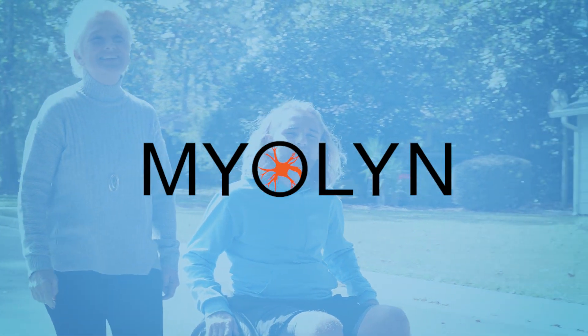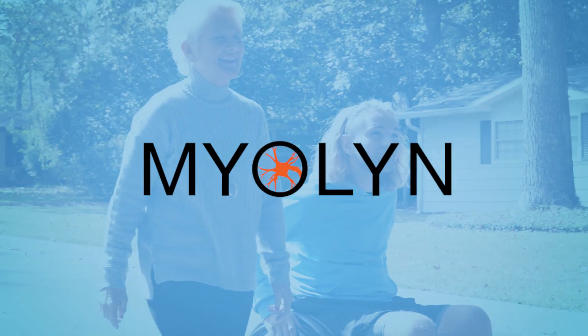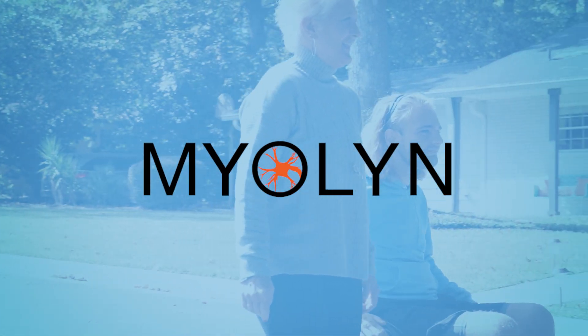To learn more about this amazing technology, visit www.myelin.com.